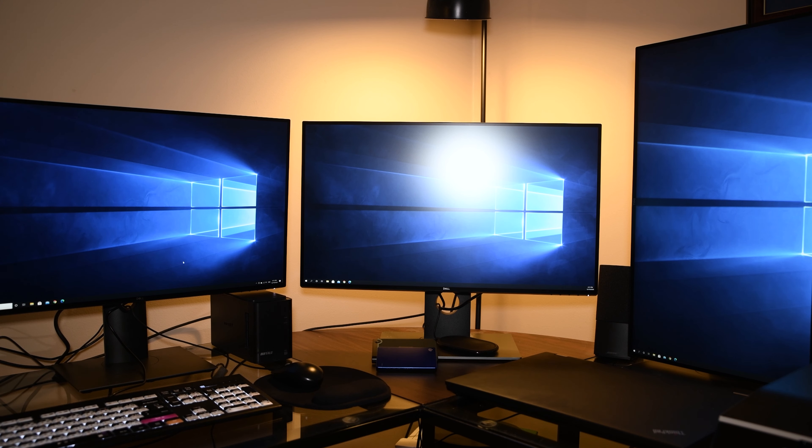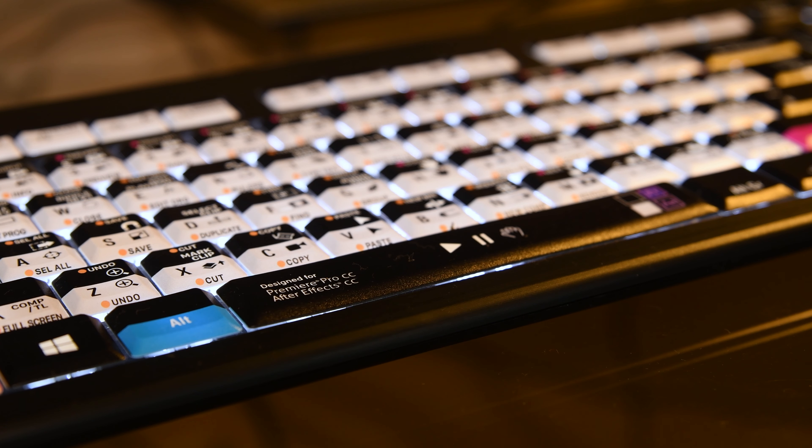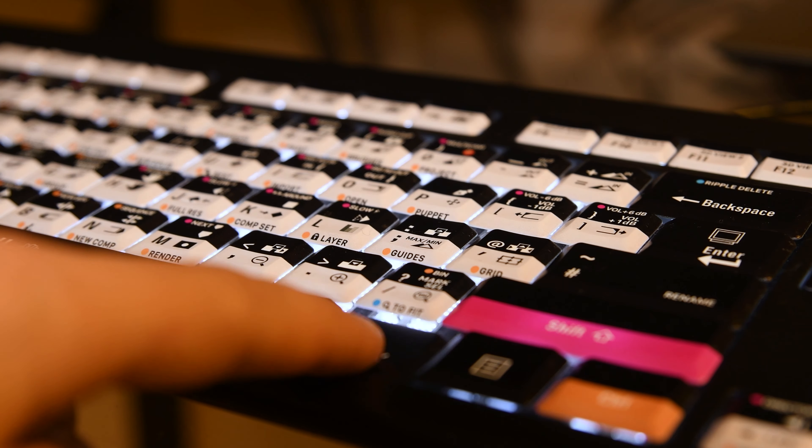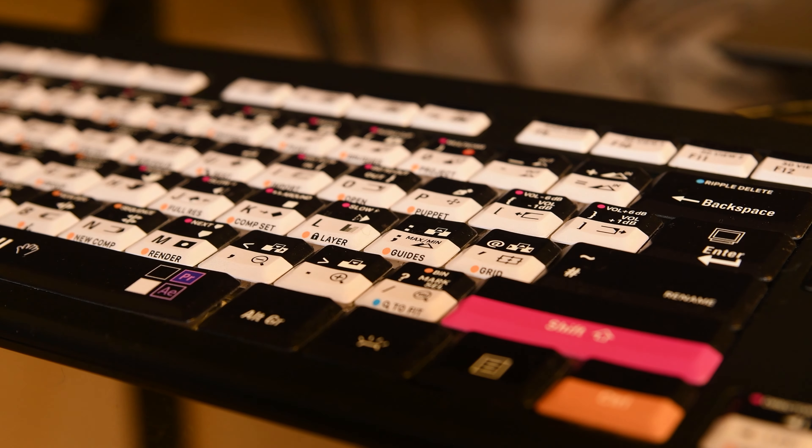I have three 27-inch 4K Dell UltraSharp monitors. They are very color accurate and are great for color grading content. I use a logic keyboard that's tailored for Premiere and After Effects editors, and it has five different levels of brightness for the keys, which is a nice plus.